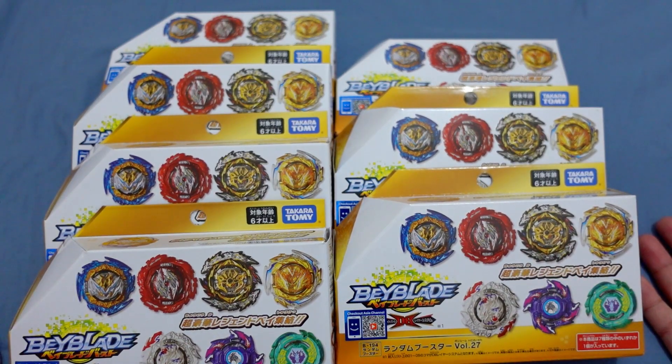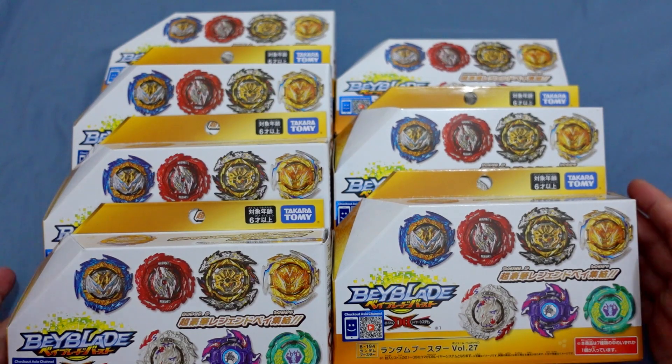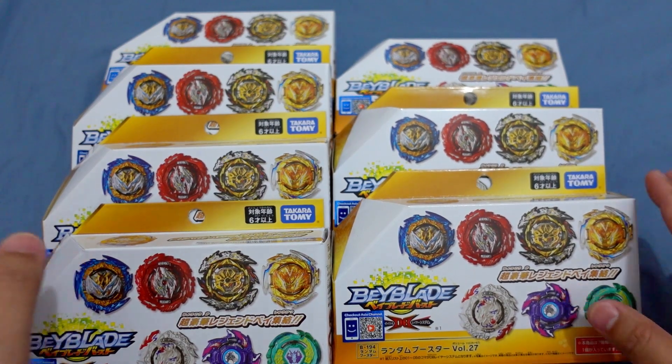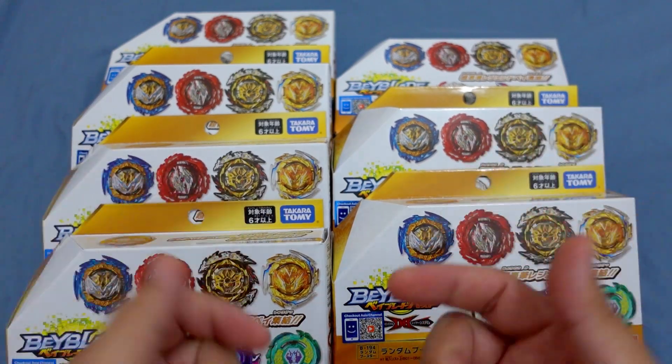That's all for our mystery Beyblade package from HabiDigi. This is a sponsored product — we will do the proper unboxing in our main channel, Ramp Hobbies Beyblade. Thank you guys for watching, you are all awesome, bye bye!